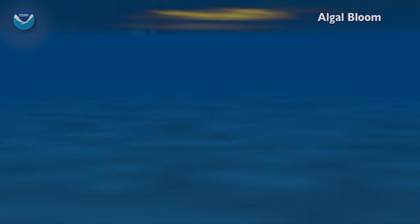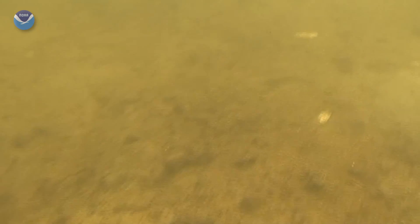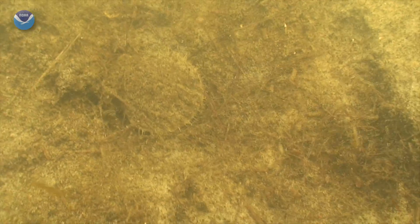These nutrients fuel large algal blooms that then sink, decompose, and deplete the water of oxygen. This is hypoxia — when oxygen in the water is so low it can no longer sustain marine life in bottom or near-bottom waters. Literally, a dead zone.